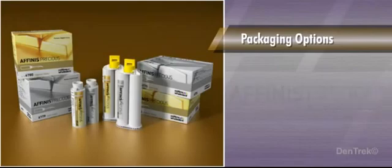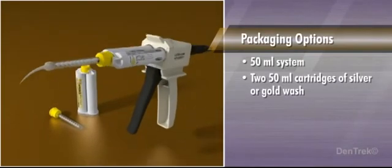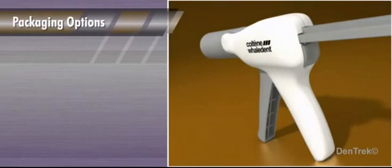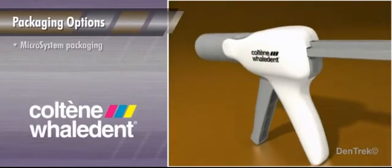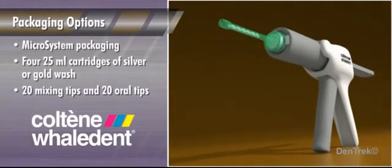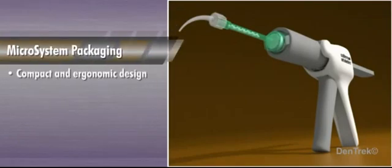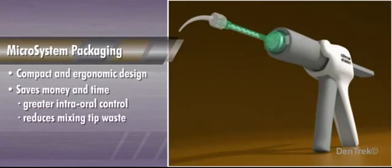Choices include the 50 milliliter system, which contains two 50 milliliter cartridges of silver or gold wash and 12 mixing tips. Additionally, Affinis Precious is available in the Coltène Whaledent Microsystem delivery dispenser. The Microsystem packaging contains four 25 milliliter cartridges of silver or gold wash, 20 mixing tips, and 20 oral tips. The compact and ergonomic design of the Microsystem dispenser saves money and time by providing greater intraoral control and reducing mixing tip waste.